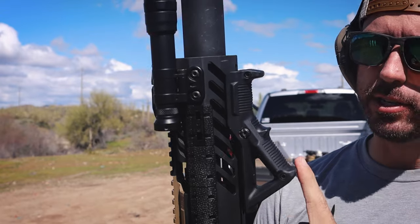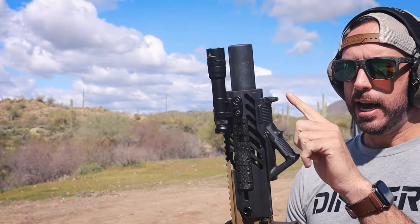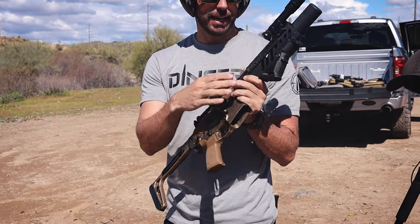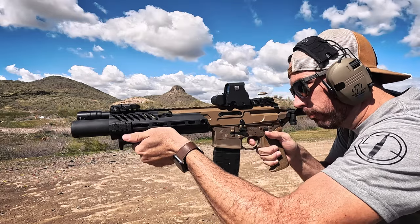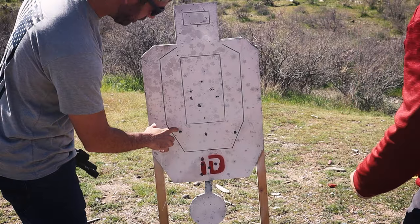I do want to note that the Magpul angled foregrip is totally legal on your pistols that haven't been SBR'd. Now this lower is SBR'd, so it's totally legal for me to have a traditional stock and a foregrip on it. So here we go. This one's just a little bit slower — maybe a tenth of a second difference.